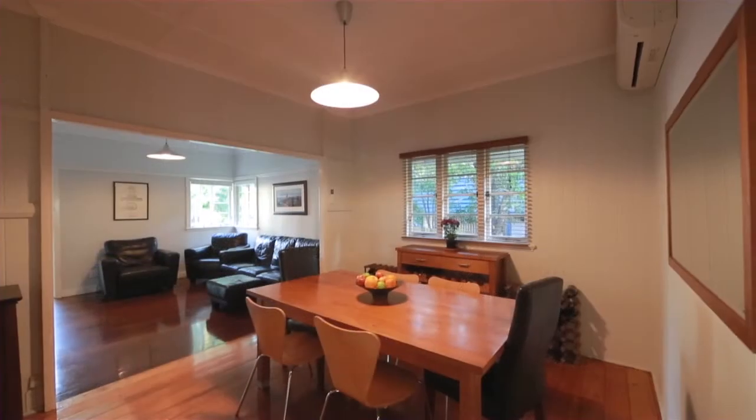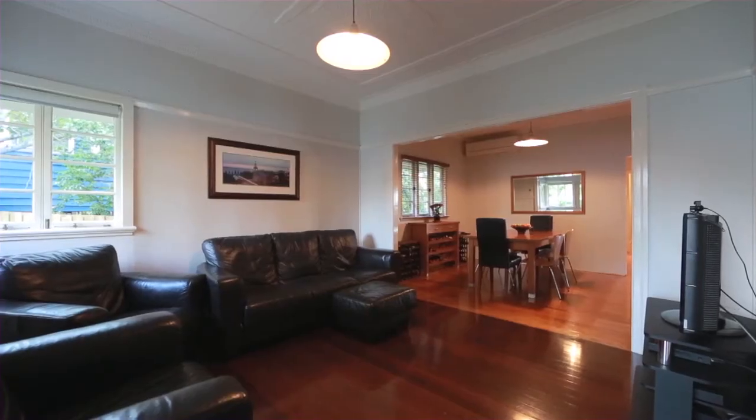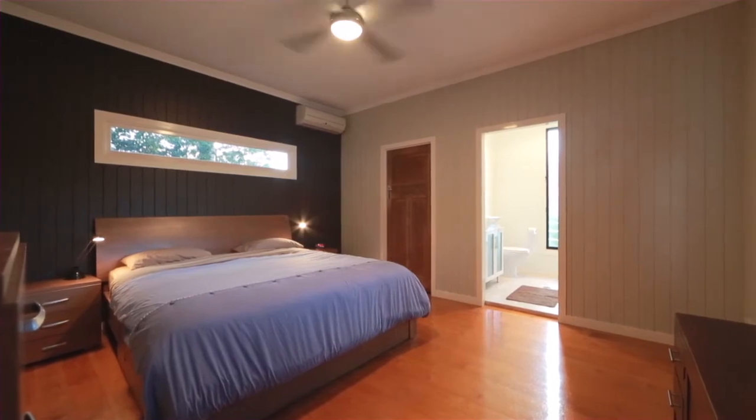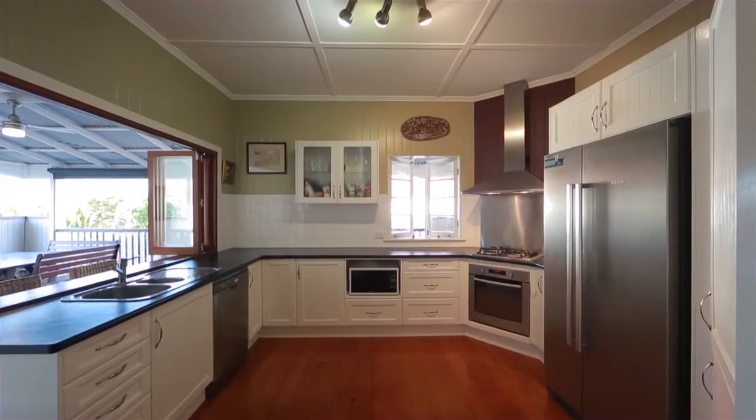Set on a 597 square metre block, this family home is filled with warmth, character and modern convenience. Features include four generous bedrooms, polished timber floorboards throughout and a large modern kitchen, plus a service breakfast bar.